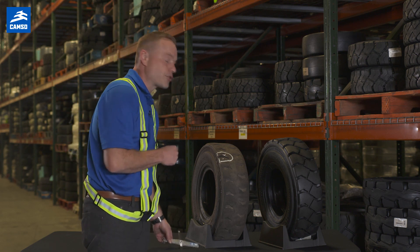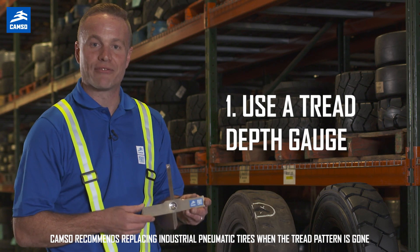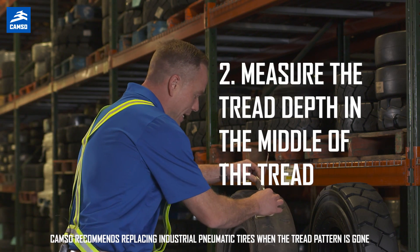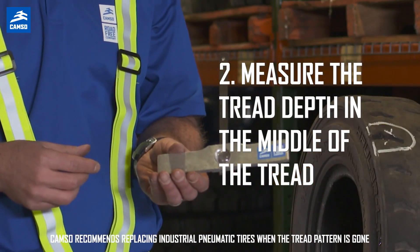To measure industrial pneumatic tires, you should use a tread depth gauge. This will tell you what tread is left on your tires. And in this particular case, by making a quick measurement, I can see that there are 5/30 seconds left on this tire.